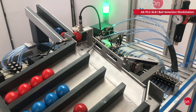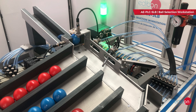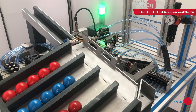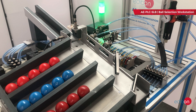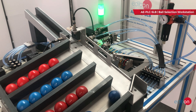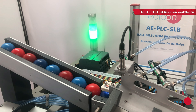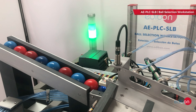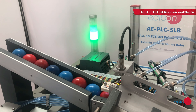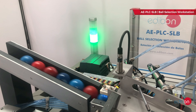Students can explore a wide range of practices with the ball selection workstation. They have the opportunity to participate in various exercises ranging from the fundamentals of flexible manufacturing systems to the detailed study of presence, color, and inductive sensors. Additionally, they will learn about configuring pneumatic applications, manual control of a sorting system, and optimizing sorting process time. Furthermore, the workstation includes a specialized fault generation module for students to understand and resolve issues commonly encountered in real industries.